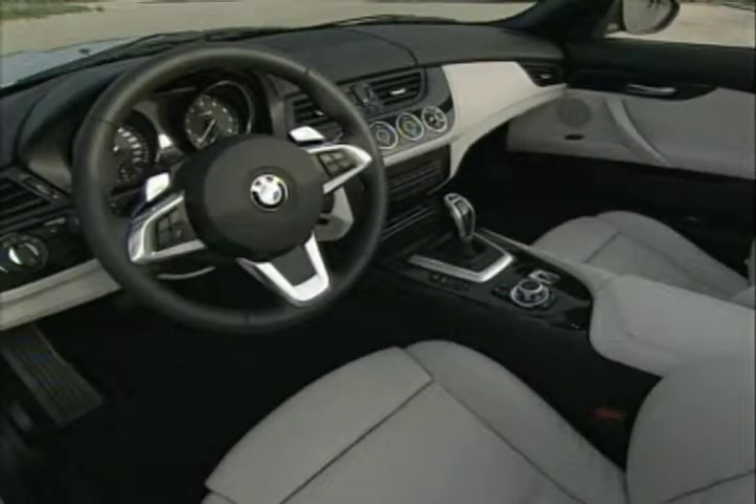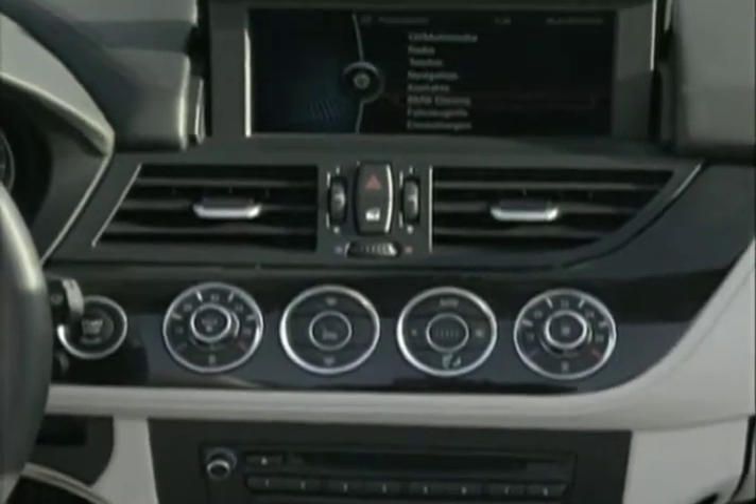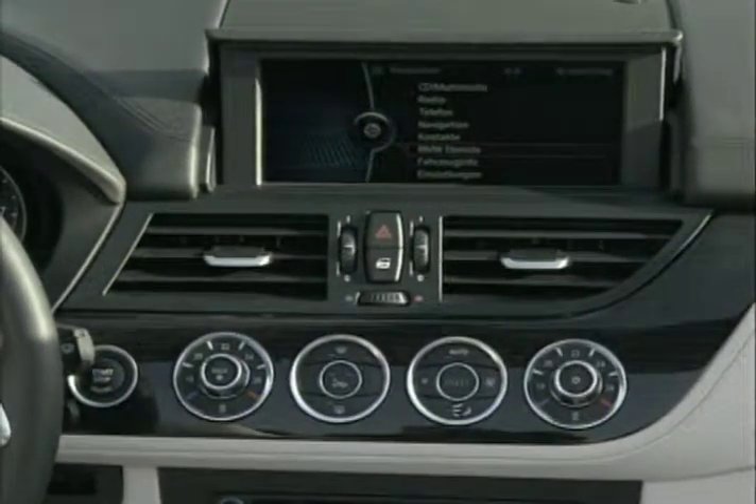The interior has been refined as well and is now available with BMW's iDrive interface, viewed on an in-dash pop-up nav screen.